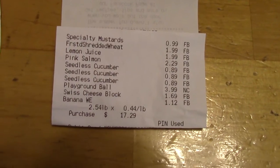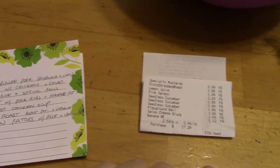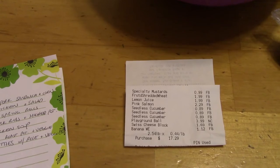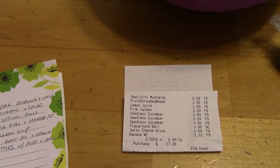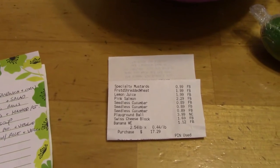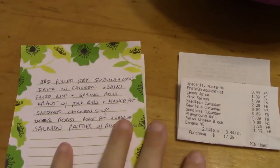I'll show you my receipt and my meal plan. Here is my receipt — shouldn't take too long to look over that. One more thing I got this week: I got 10 ears of corn over the weekend for Memorial Day. Pretty much every grocery store had corn on the cob on sale. We've already had a few and my husband shucks them all, so they're ready to go.